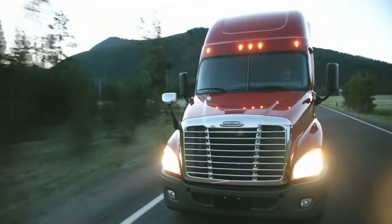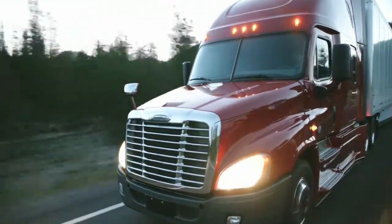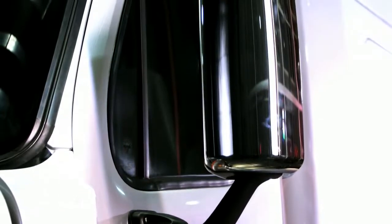With the Cascadia Evolution package, lots of little things add up to a really big impact in improved aerodynamics. Some of the things we came up with were sealing the bumper to hood gap, developing a bullnose under the bumper that directs the high speed air flow away from the chassis components. We developed new airfoil shaped mirror shells to help direct the flow around the mirrors.